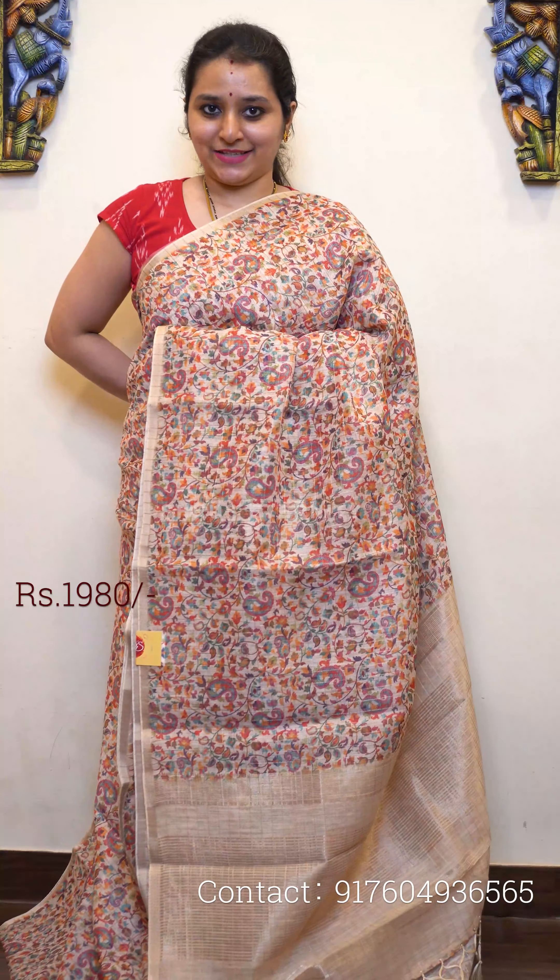Next we have a black with silver combination. The whole body has silver color jari ribbon checkered patterns with very pretty floral digital printed patterns all over. A jari pallu in silver and a self-printed grey silver color blouse. Priced at 2480.